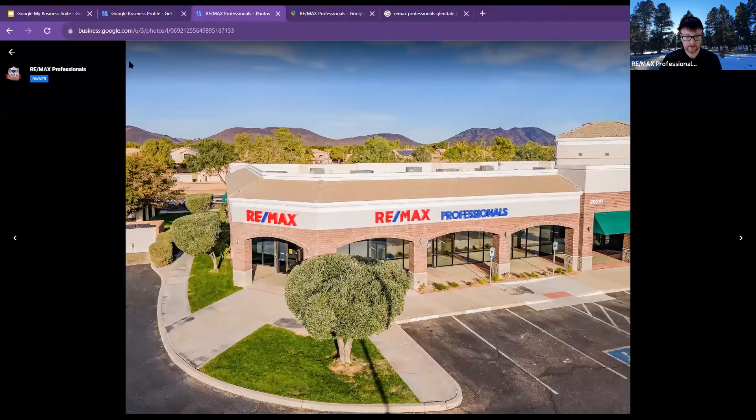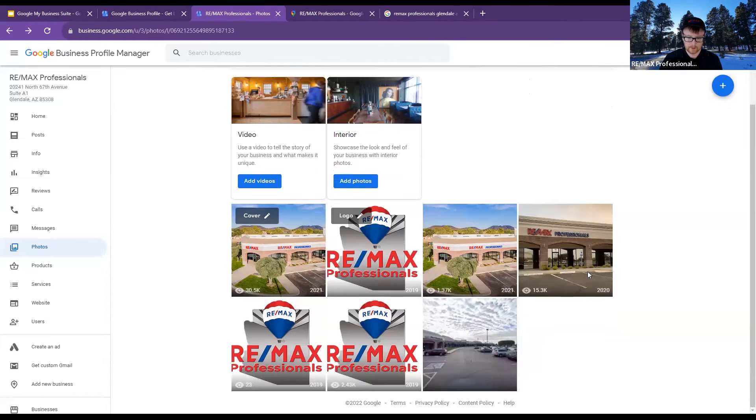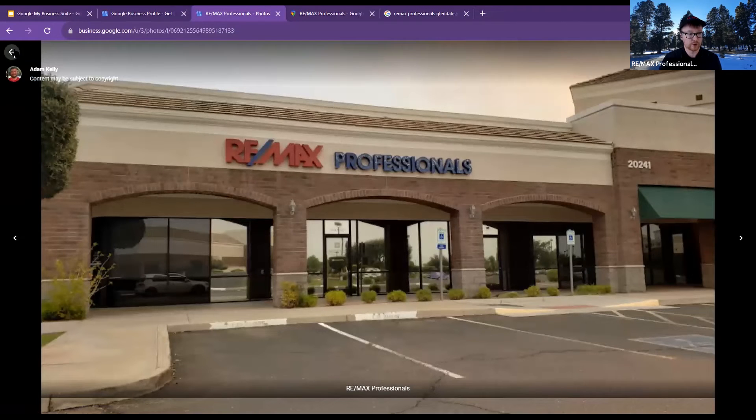If I click on a photo, there's a trash can button up here on the right-hand side. On the left I clicked 'Photos,' then I see ones I've uploaded and I click on them. If you did not upload them, it's tougher to get things deleted. Google's whole thing is that it's run by everybody. This was uploaded by Adam Kelly, so I'm unable to delete this — but I can flag it. Once I flag it, it'll ask me why, and it'll look into the reasoning behind it.